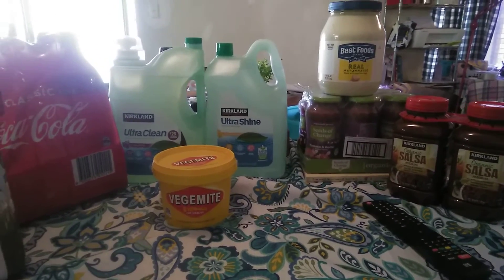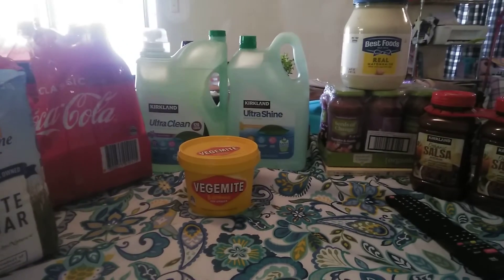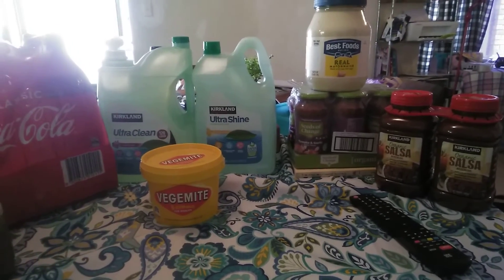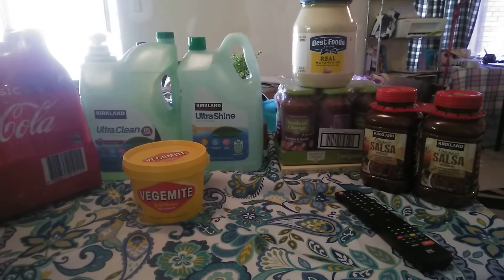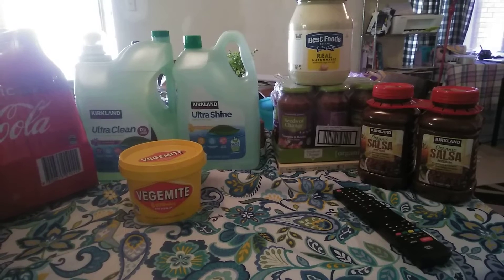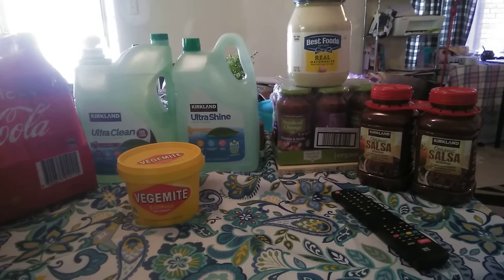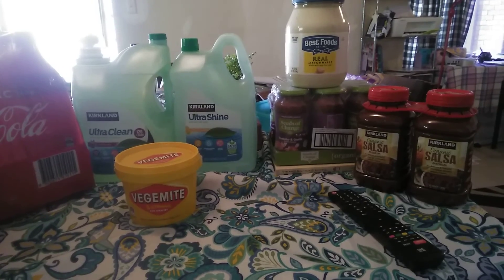It's not much of a haul - probably a pretty sad looking Costco haul to be honest - but it is what it is and I'm just doing what I think is best for my little family of three. Thanks for watching, please give this video a thumbs up and subscribe if you haven't already. Leave a comment or suggestion of what you would pick up at Costco in bulk, and I'll see you in the next one!